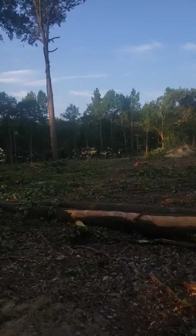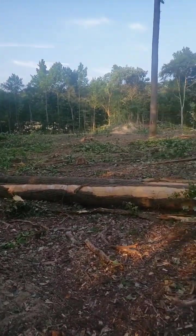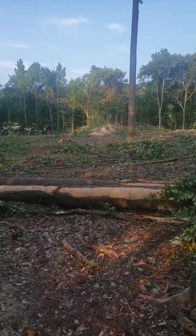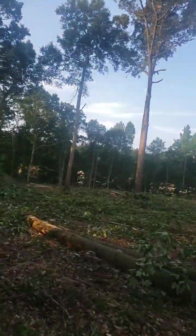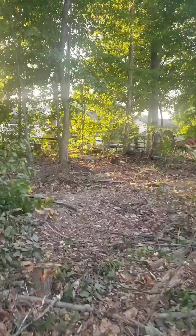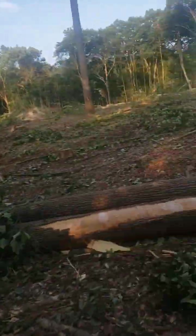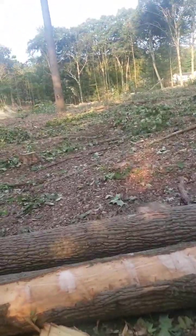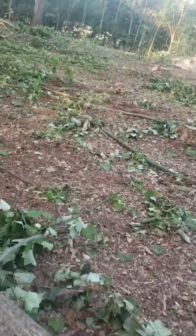I guess they're leaving just some of the random big ones, which is weird. Unless the markers are on the other side of them. There are a few more on the back side of the neighbor's houses that are marked. Let's go over to these big ones and see if any of them are marked, or if they're actually just leaving those.